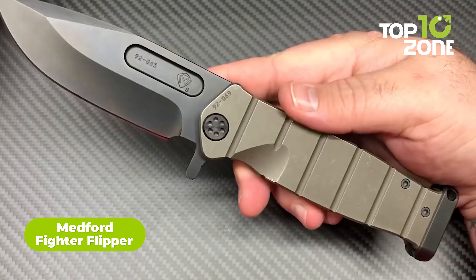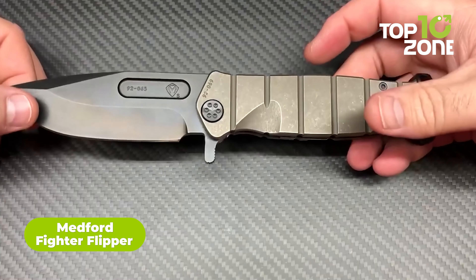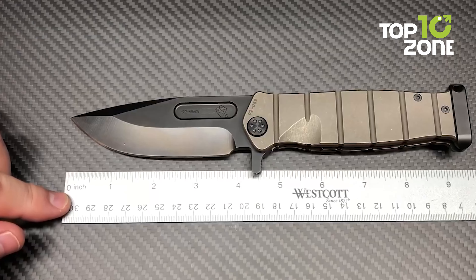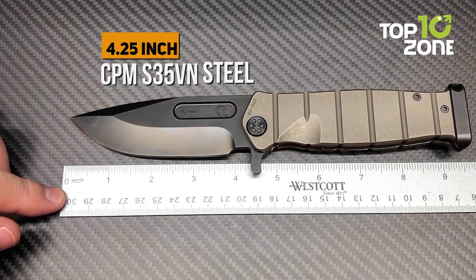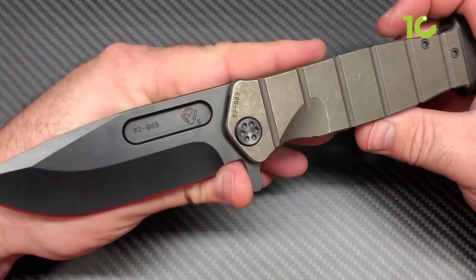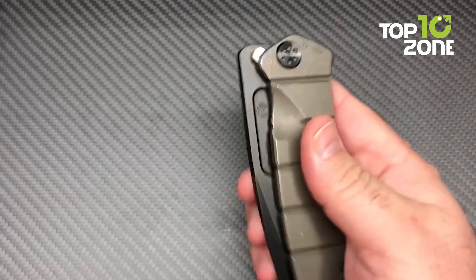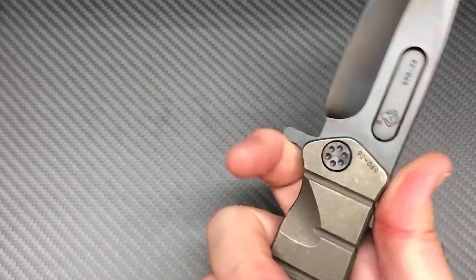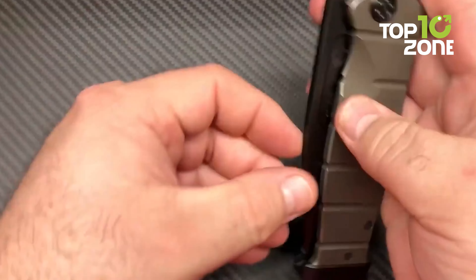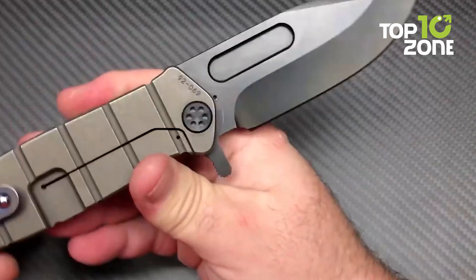The Medford Fighter Flipper is a high-end folding knife designed for military and tactical use, famous for its quality construction, durability, versatility, and functionality. It features a 4.25-inch blade made from CPM S35VN steel with a drop point tip for added strength and penetration. The blade has a flipper mechanism allowing quick and easy one-handed opening. The handle is made from titanium, providing a secure grip and extreme durability, with a frame lock mechanism to keep the blade securely in place when open.